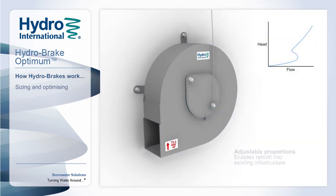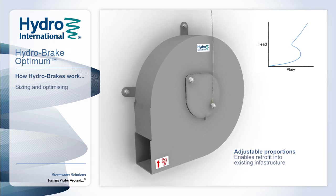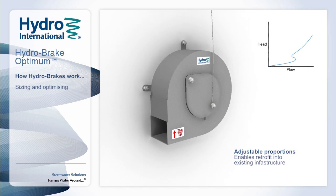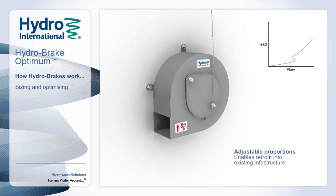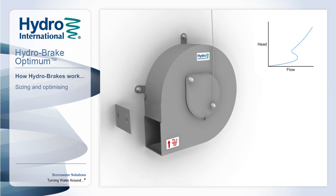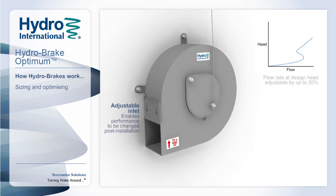The physical dimensions of the Hydro-Break Optimum can be adjusted, which is of particular benefit for retrofit schemes, as it allows units to be designed to fit to existing infrastructure, eliminating costly replacement or regeneration works. The Hydro-Break Optimum is future-proofed against climate change and future development through the optional adjustable inlet, allowing flows to be adjusted by up to 20% post-installation.